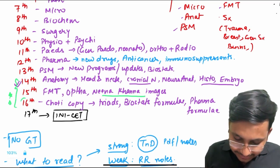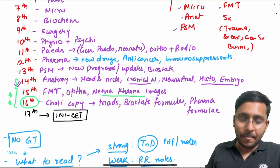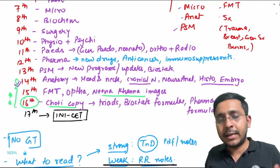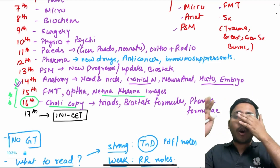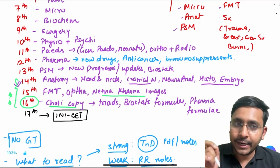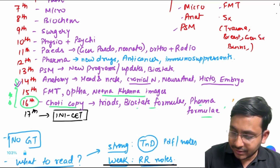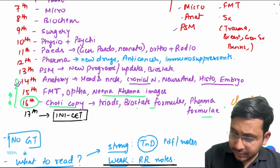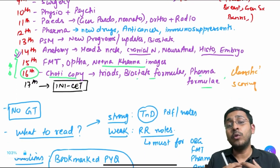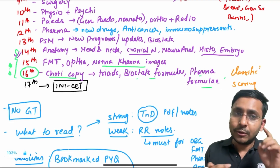On 16th — that is the day before the exam — you'll read your short copy only. All subjects will be covered till 15th. On 16th you'll read your short copy so that the most forgettable stuff across all subjects — biostat formulae, pharma formulae, classification systems, scoring systems, muscles, trauma injury scales, etc. — is freshly revised. You can take a screenshot of this schedule which I have kept from 5th May.